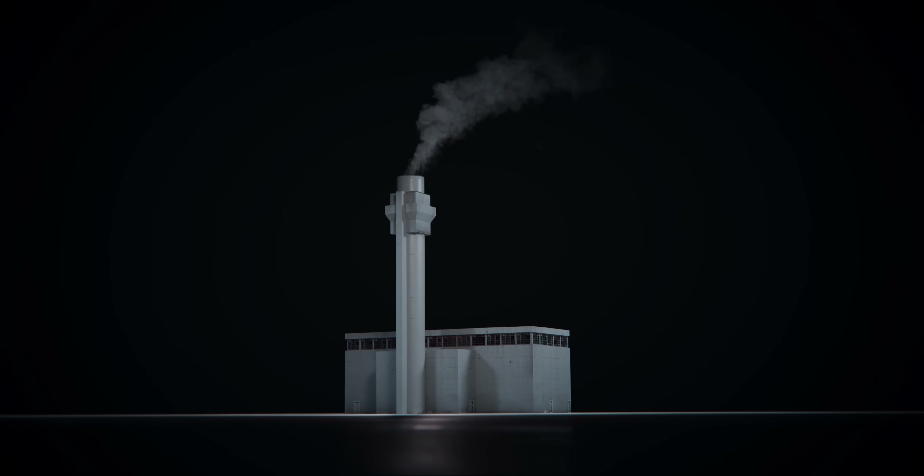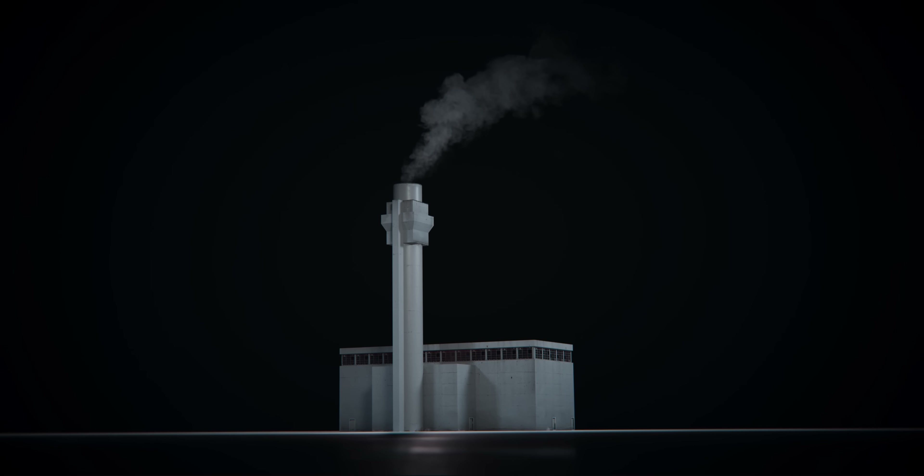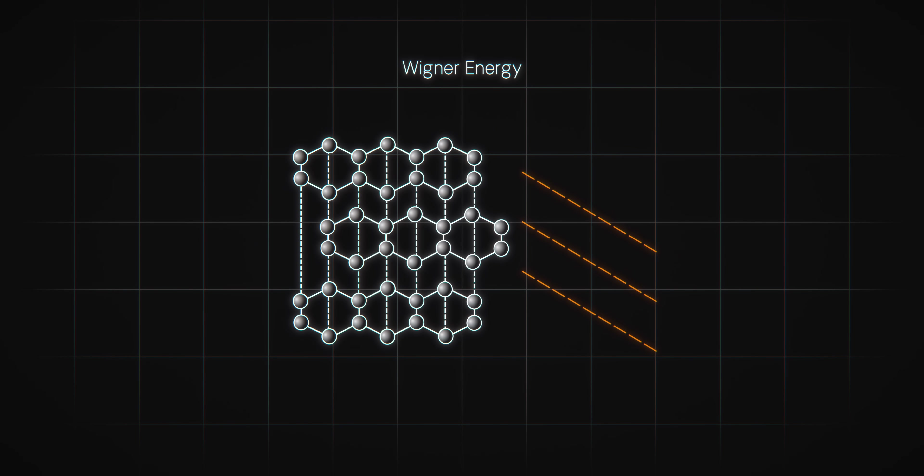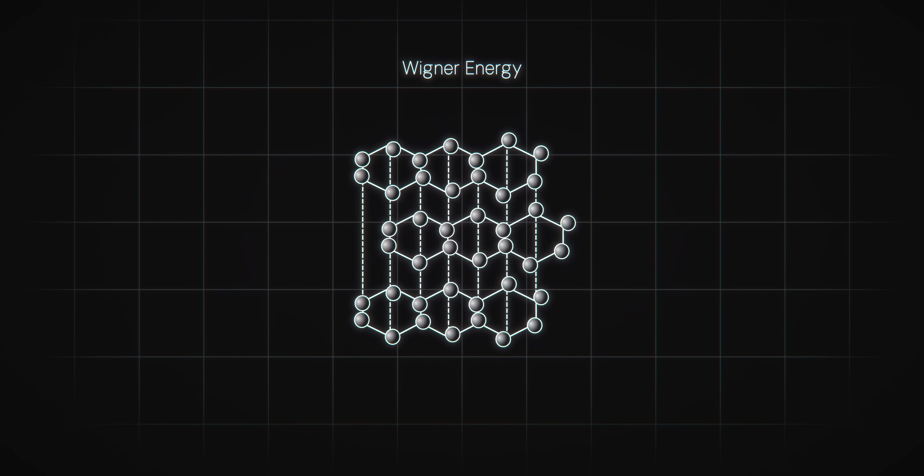Unbeknownst to Windscale's engineers at the time of construction, the reactor was affected by a phenomenon known as Wigner energy. When bombarded by neutrons, the atomic structure of graphite can become dislocated, creating a build-up of potential energy called Wigner energy that is liable to be released in a sudden and unpredictable burst of heat. At Windscale, the large graphite core could build up massive amounts of Wigner energy that threatened to destabilize the reactor.